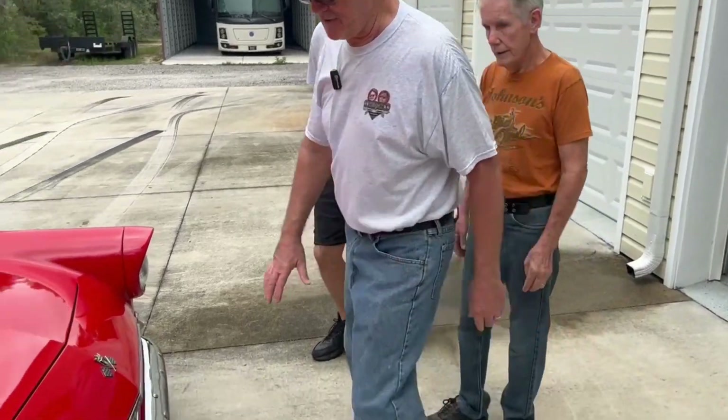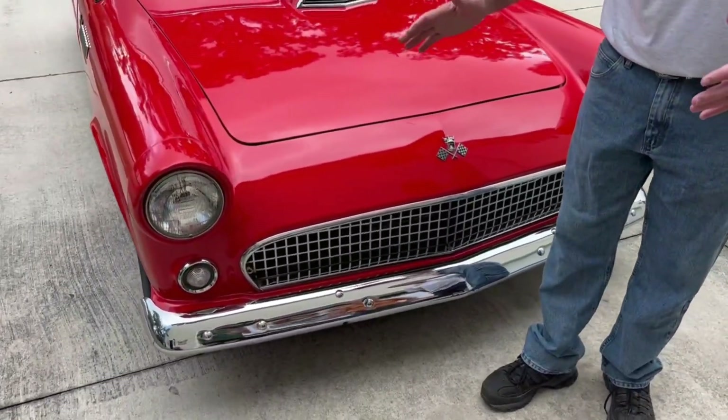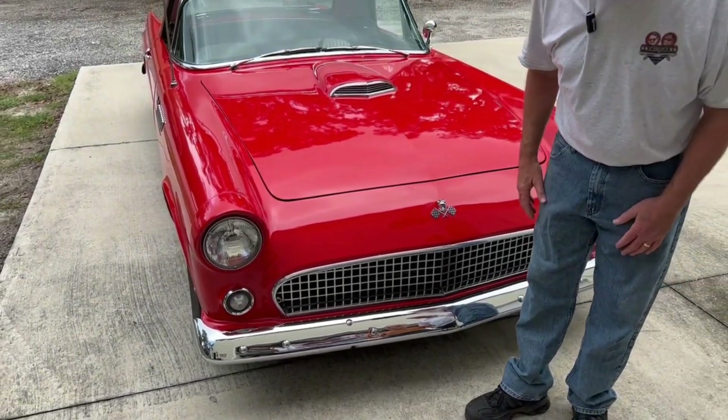When the first Corvettes came out, as a mechanic, the mechanics were cracking the bodies — they didn't know how to jack these cars. And nothing fit right on these early cars. Let's take a look up front here. We always point out in these older cars, just look at the style and look at the chrome on this thing.